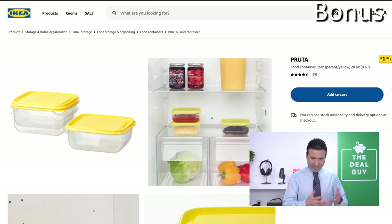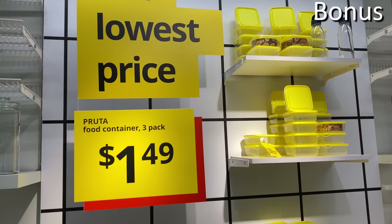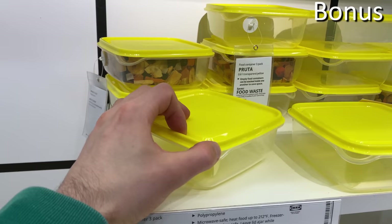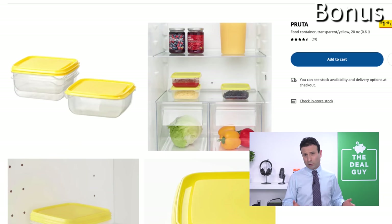Bonus number three: an entire set of food storage containers — a three-pack for $1.49. These bright and simple containers work great for leftovers, back-to-school meals, or bringing lunch to work. I'm not sure the quality is comparable to Sterilite, but for a lot of these containers you don't want to keep them for years. They get cruddy on the bottom, and $1.49 for three is two thumbs up.